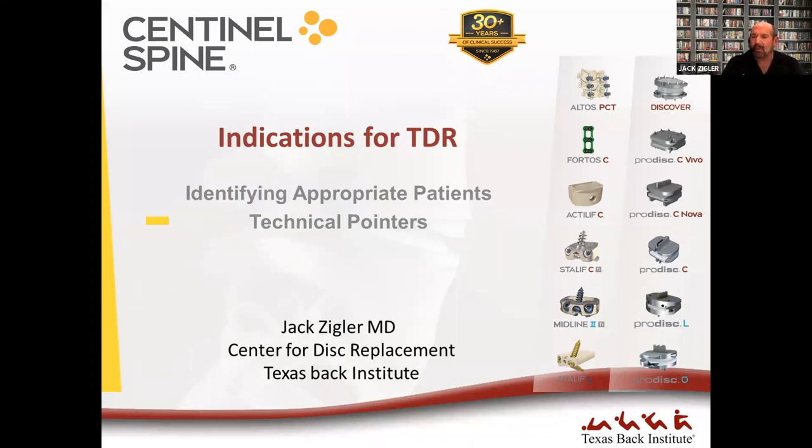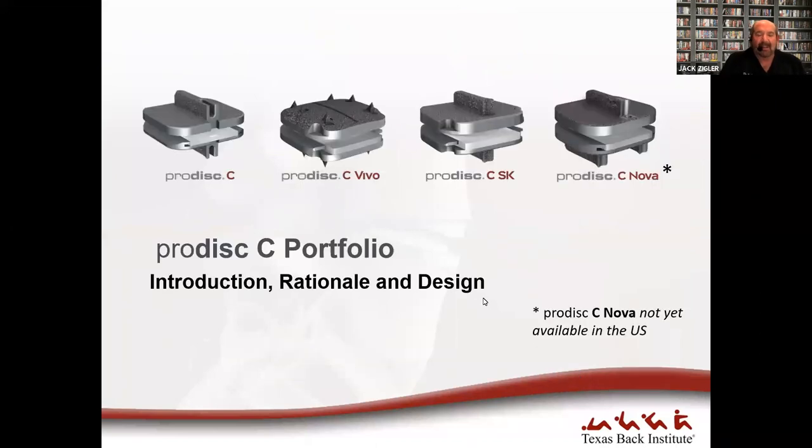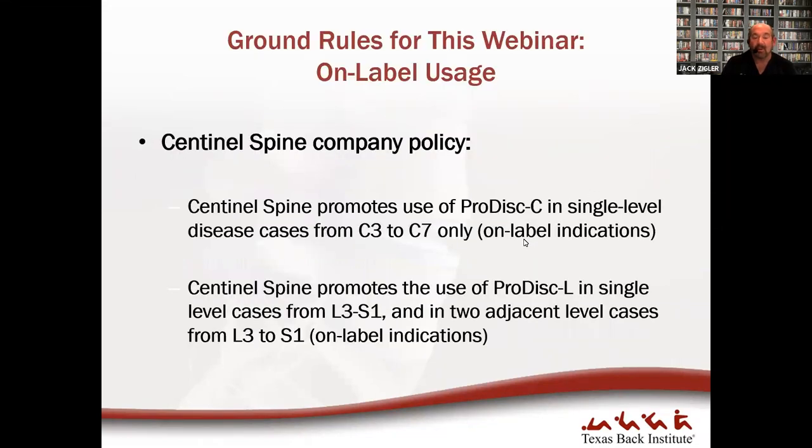This is a brand new program that was just finished right before we got on the air, so let me know if this is not delivering the goods. The first part will be cervical. I'll give a quick commercial to Sentinel for putting this together. We'll talk about the ProDisc C family — the traditional ProDisc C and then ProDisc C Vivo, which has a different design and fixation but the same articulating surface. There's also a disc with a single keel above and two below that, though FDA approved, has not yet been introduced in the U.S.